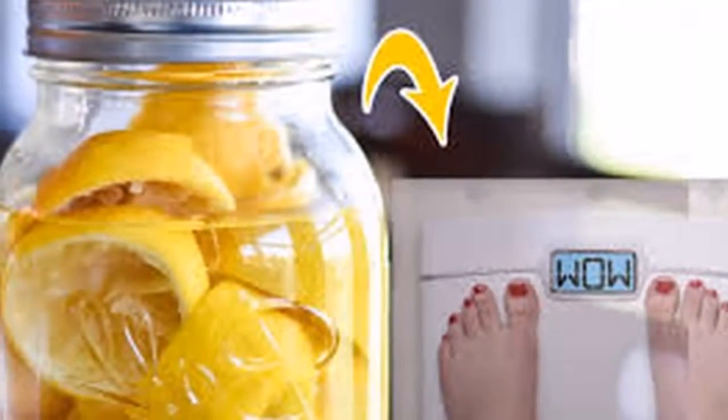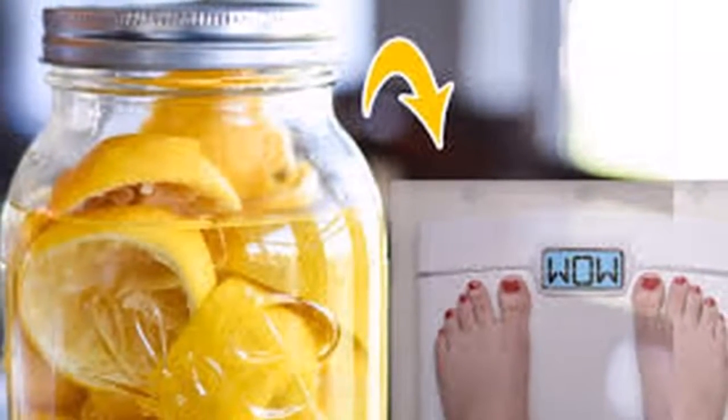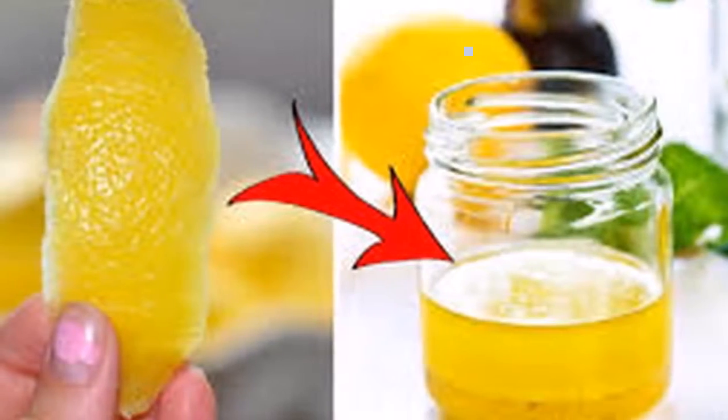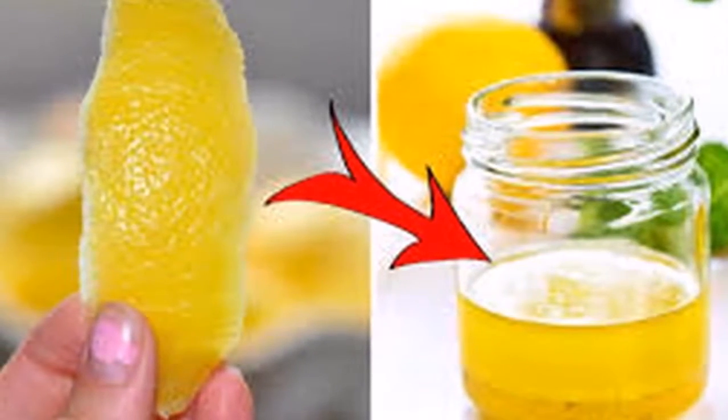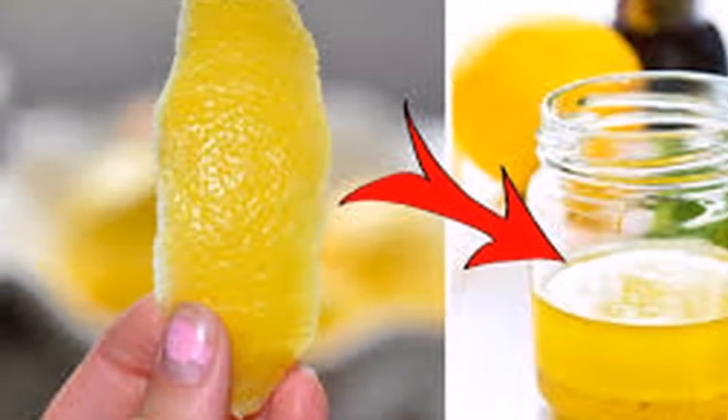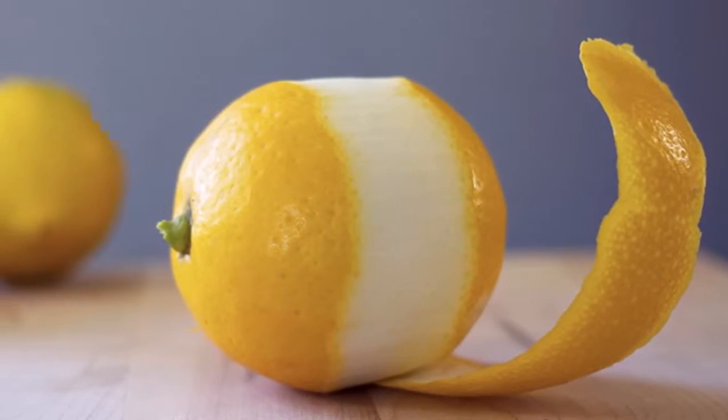You will never again throw away the lemon peel. The lemon peel contains about 5 to 10 times more vitamins than lemon juice. They are also an excellent source of fiber — 3.5 ounces of lemon peel contains 10.6 grams of fiber.